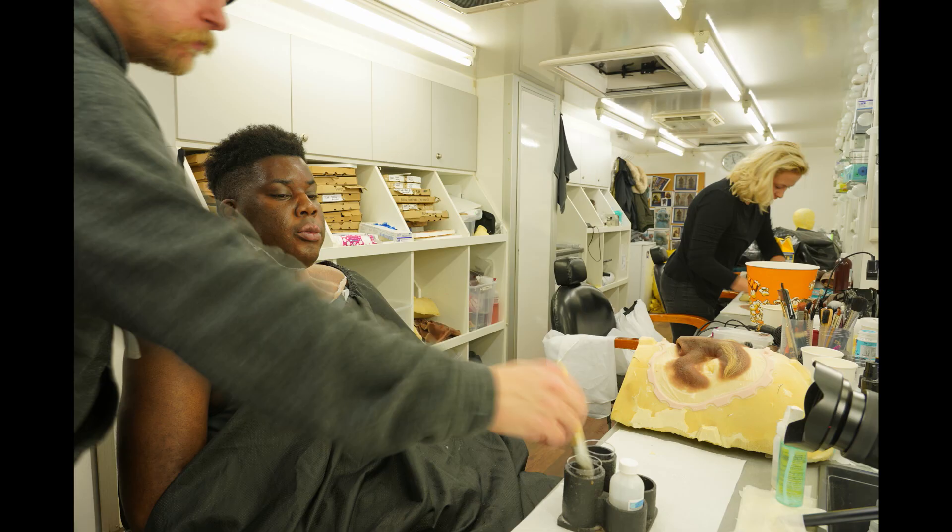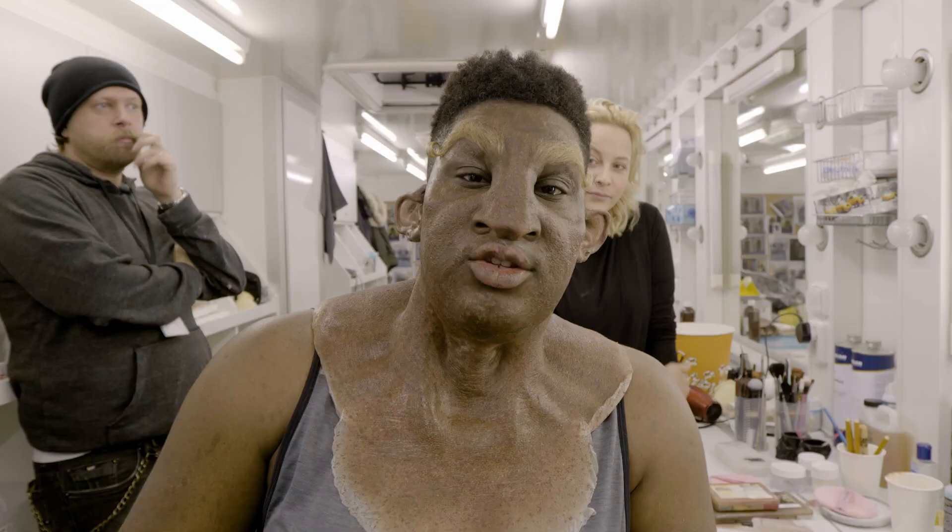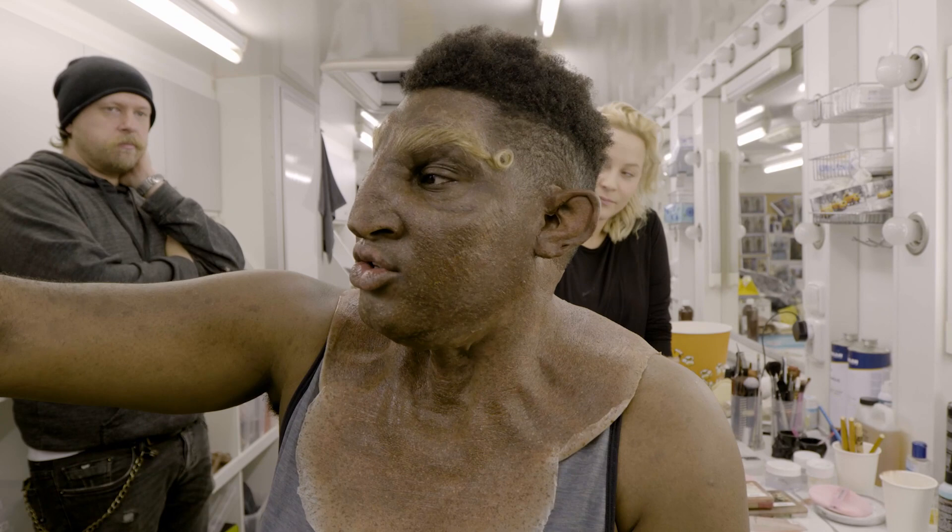Once we'd nailed down a look, it was then a case of we life cast Hamad, sculpted upper makeup. We put it on him and we test it. Done with the face, neck is done, so now I'm going to get my bodysuit on and costume on.